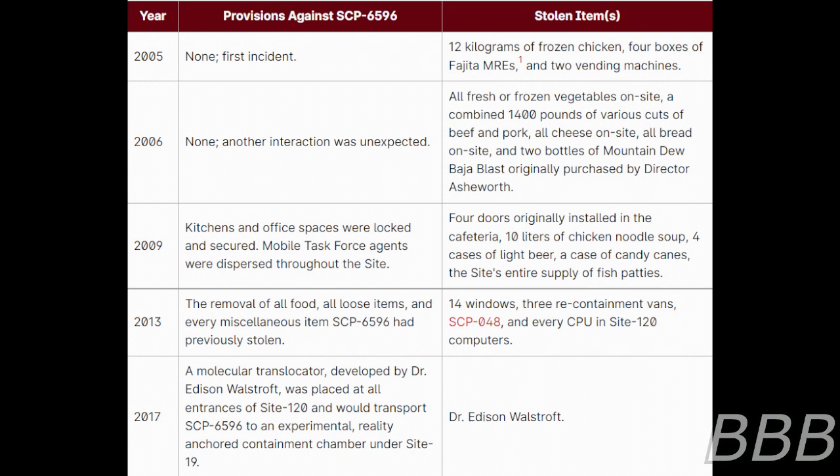2017 — A molecular translocator developed by Dr. Edison Wolfstorff was placed at all entrances of Site-120 and would transport SCP-6596 during an attempt into an Experimental Reality Anchored Containment Chamber under Site-19. Dr. Edison Wolfstorff.